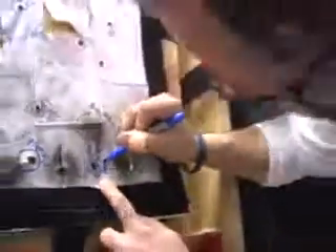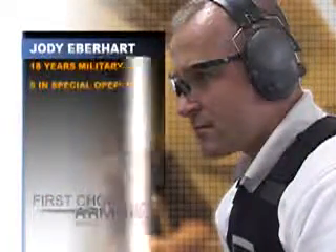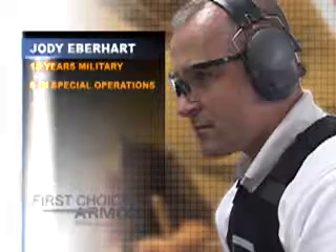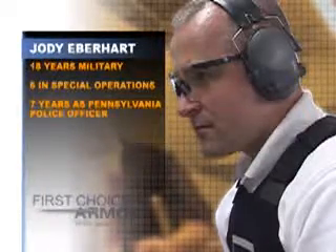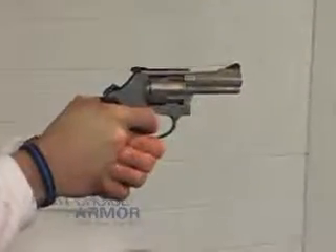Meet Jody Eberhardt, First Choice Armor's Director of Sales and Training. After 18 years in the military — six of those in special operations — and seven years as a Pennsylvania police officer, Eberhardt does more than pitch the First Choice Armor vest. He wears it and knows what it can handle.